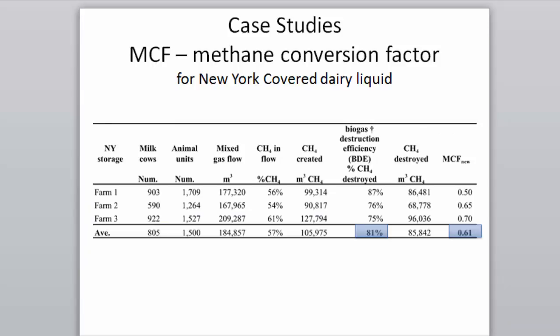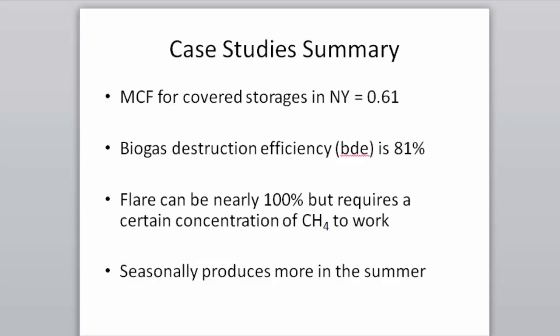Combining all data: destruction efficiency of methane on these farms was 81%, and the methane conversion factor (MCF) was 0.61 — meaning 61% of the volatile solids in the manure is converting to methane, averaged across the three farms. The flare can be nearly 100% efficient, but conditions have to be right, and production is seasonal with more in summer.